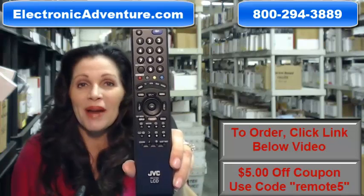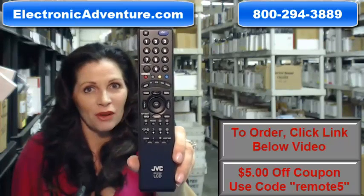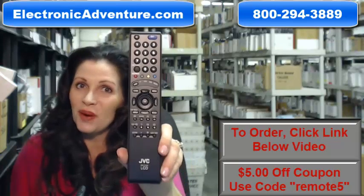The great thing about our remotes is that they're brand new. They're not used or refurbished, and they're not universal, which means there's no codes to program in. All you do is put the batteries in and it's ready to go.